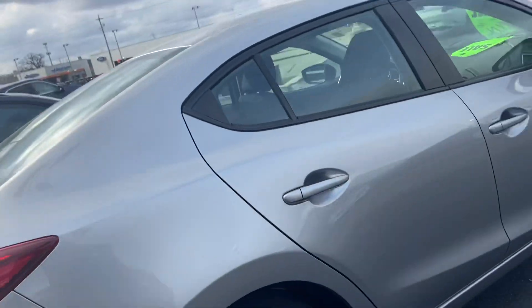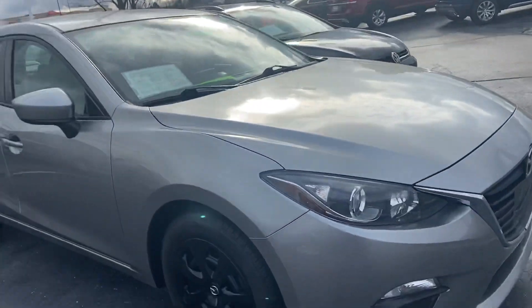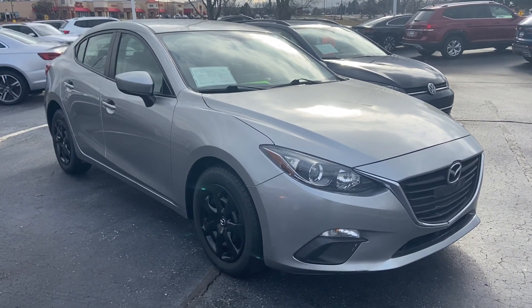The body looks good all the way around. It's a color that always looks clean too. I'd be happy to arrange a test drive for you or answer any questions you might have. You can reach me at 414-525-1100. My name is Nick.